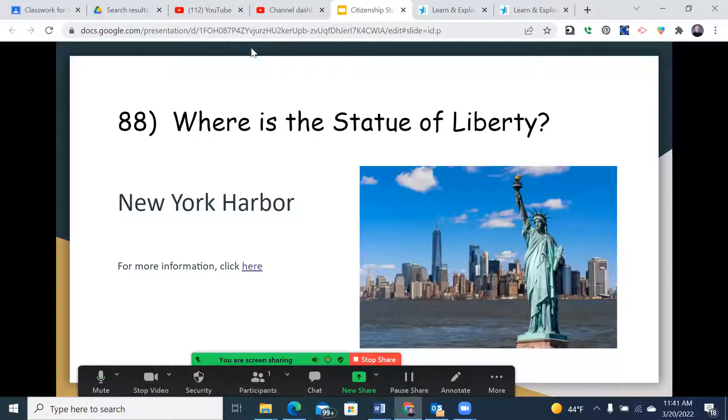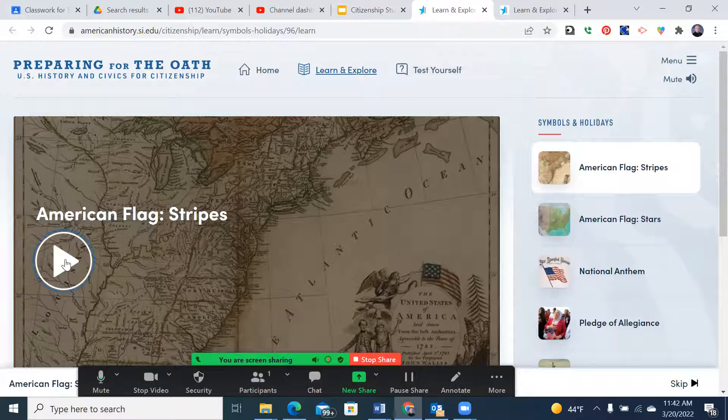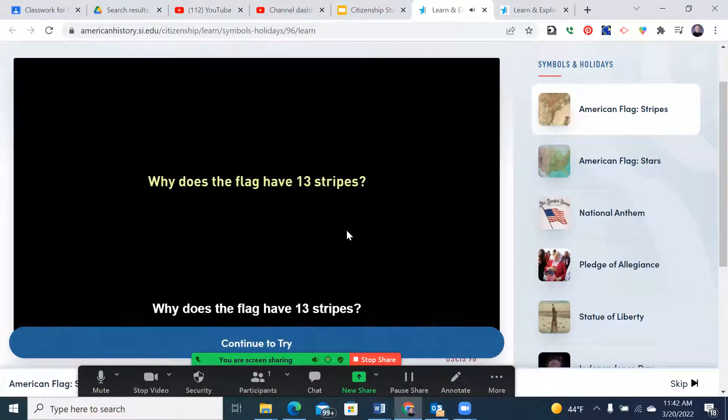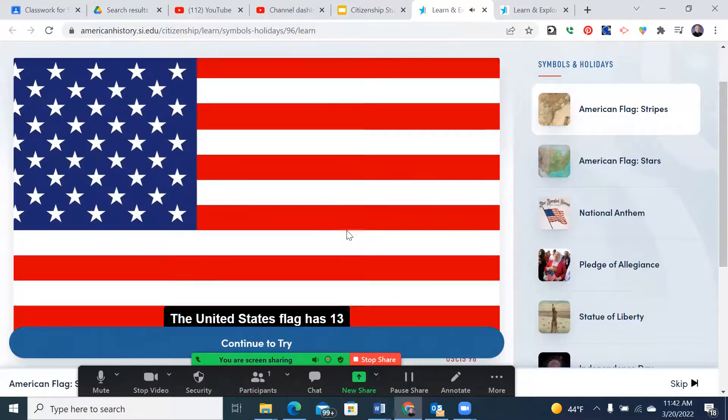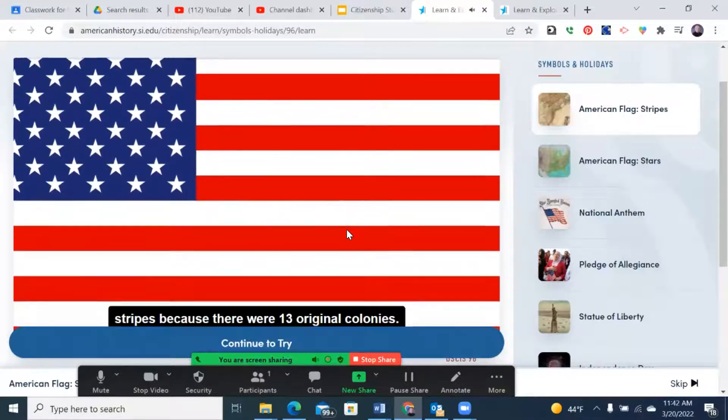Number 89: Why does the flag have 13 stripes? Each stripe represents one of the original 13 colonies. The images in the next slides include the flag that flew over Fort McHenry, which was the motivation for the Star-Spangled Banner, our national anthem, currently housed in the Smithsonian Institute in Washington, D.C. The United States flag has 13 stripes because there were 13 original colonies.